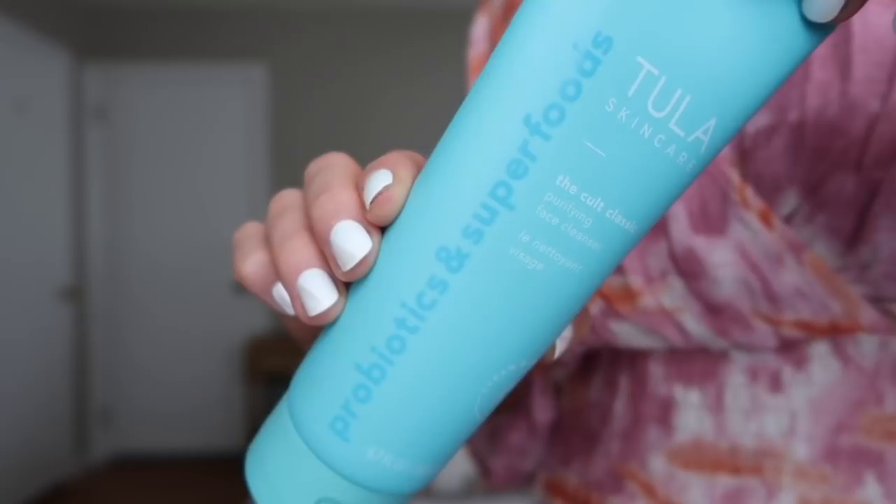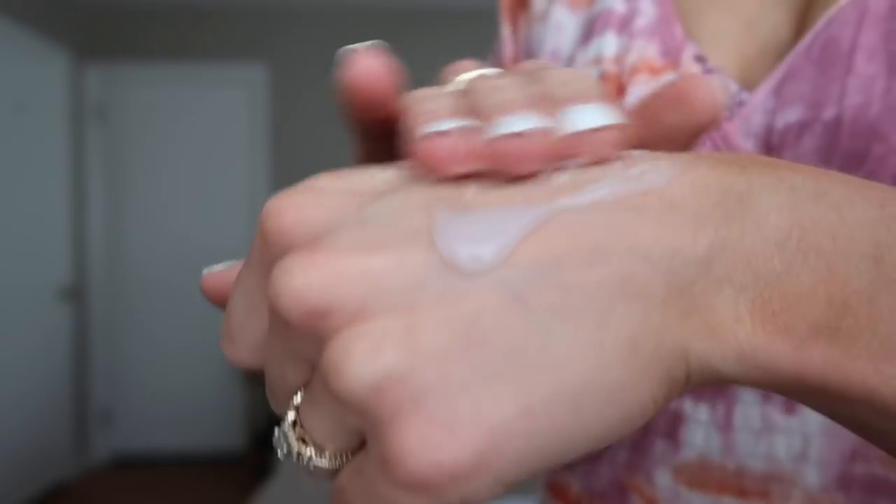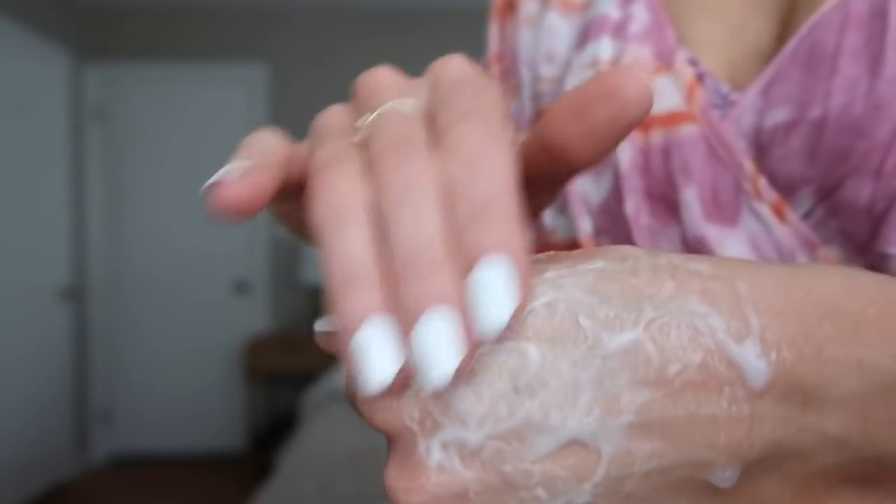The first product in the kit is the Cult Classic Purifying Face Cleanser. This is so good — it's very gentle and feels like it's washing away all your makeup and all the dirt and grime from your face throughout the day, yet it stays very gentle. I can really see this being a holy grail in my skincare routine. It smells like clean cotton — very clean and fresh. And this is a huge cleanser, so great value.